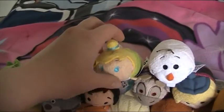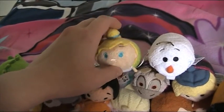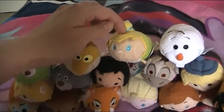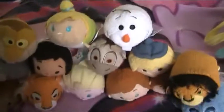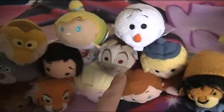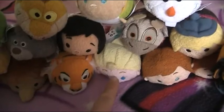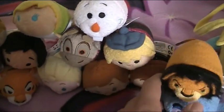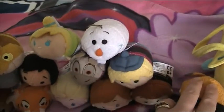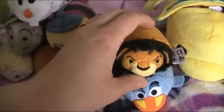He got me Tinker Bell, though I'm not sure if they've done a full Peter Pan set yet — I need to look out for that. And he got me the whole Disney Frozen set: Olaf, Sven, Kristoff, Elsa, Anna, and Hans. So I've got the whole Frozen set which I'm really happy with.